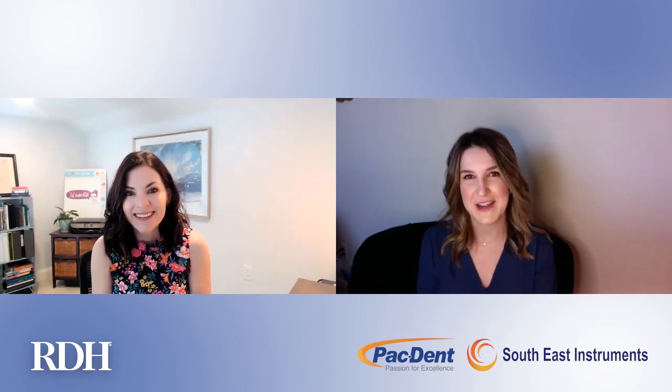Hi everyone. You have joined us for Amber is Asking, where I turn the tables on companies asking them questions specifically about their latest technologies. Today I have practicing dental hygienist Bethany Montoya with us. Bethany, welcome. Today you are representing PacDent, and they have a new autoscaler. So tell us more about this power instrumentation.